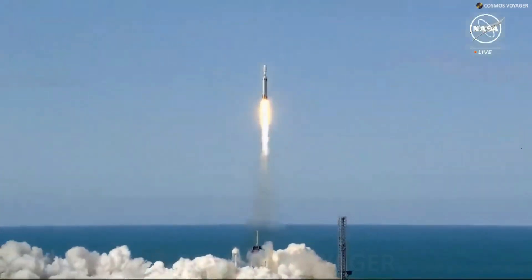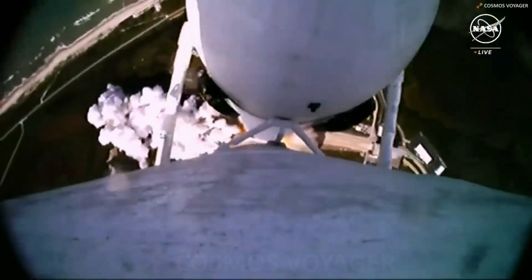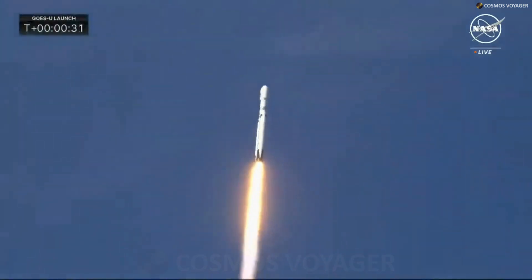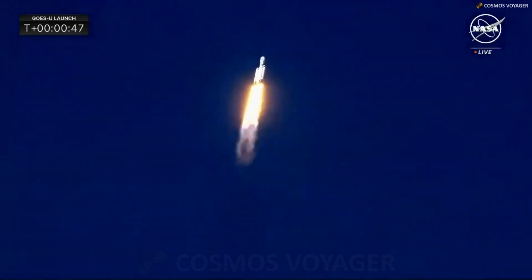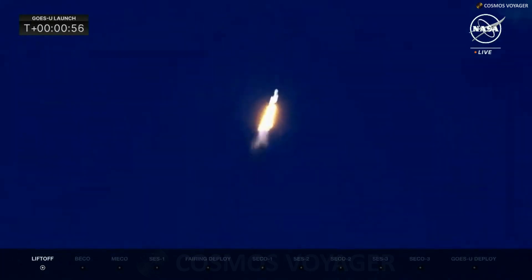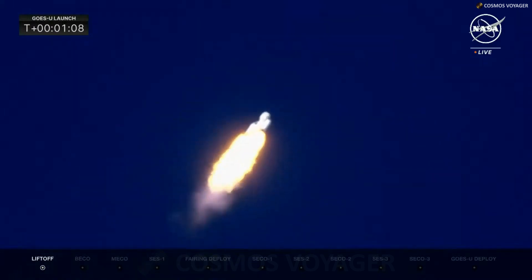Liftoff of GOES-U, NOAA's newest weather satellite, to monitor the Earth and sun in high definition. Engines look nominal. It's looking good as the Falcon Heavy soars towards the heavens, all 27 engines powerfully lifting GOES-U on its trajectory and ascent into space. A beautiful shot as we track the rocket from the ground. The rocket is now powering down for Max-Q. The vehicle is now supersonic — Falcon Heavy is traveling faster than the speed of sound.